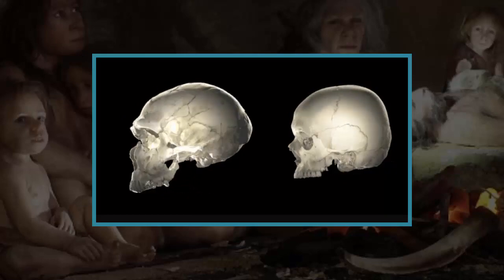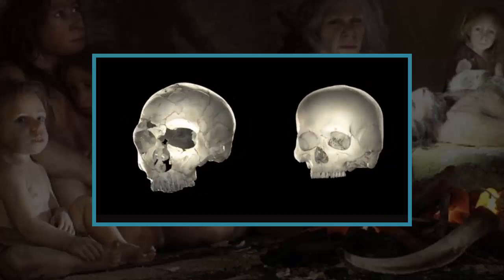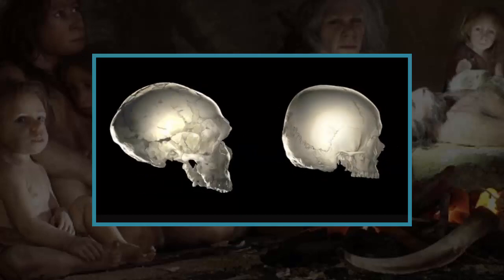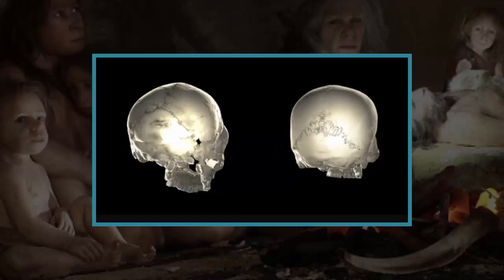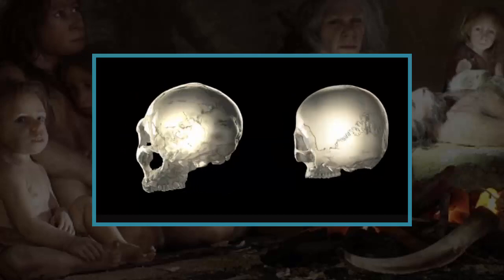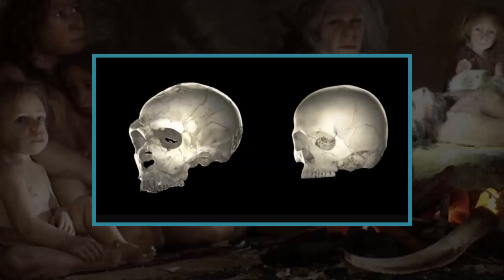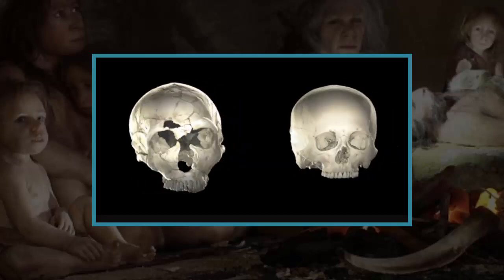Dr. Gunz and two colleagues set out to determine why this was and how the rounded brain shape of modern humans gradually evolved. The team set out to identify DNA variants that contributed to humans' rounded brains and made an educated guess that some Neanderthal DNA might affect brain shape and make it more elongated.